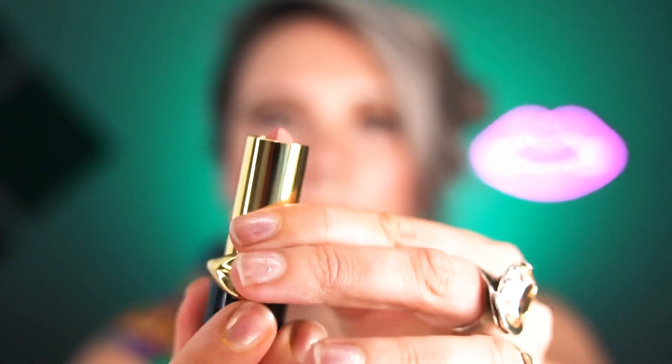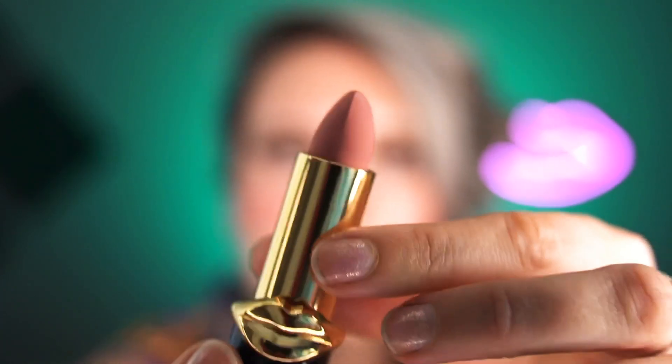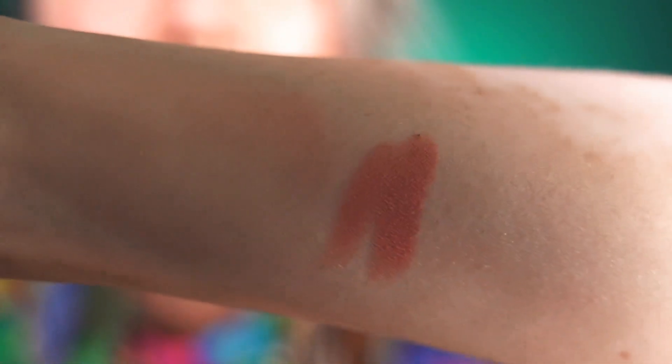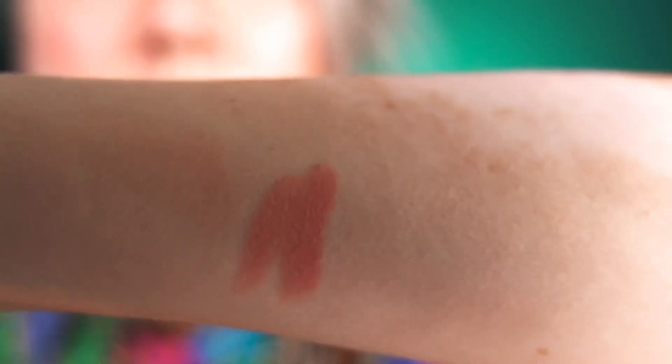Lovely heavy packaging, exactly what you'd expect from Pat McGrath. And here is the bullet — you can see it's definitely matte and it's a warm nude pale pink. It doesn't look as matte on my arm, it kind of looks creamier, but it's definitely a matte finish.